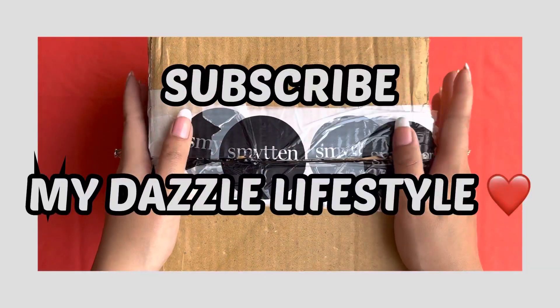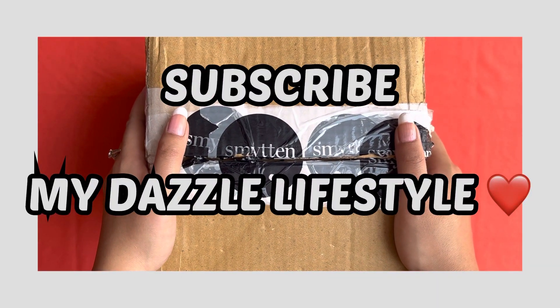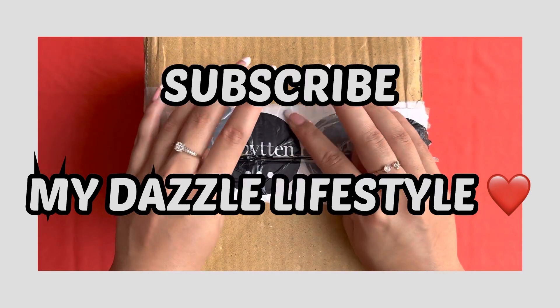Hello everyone, welcome or welcome back. If you are new here, please take out a moment and do subscribe to my channel. It will really, really mean a lot to me.